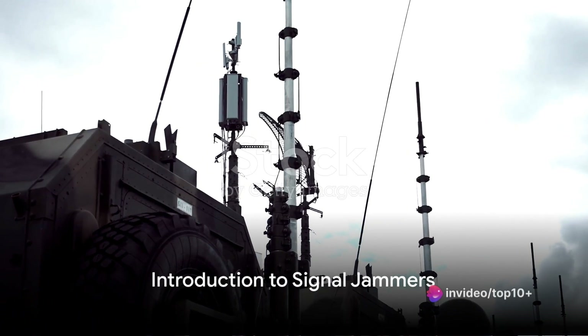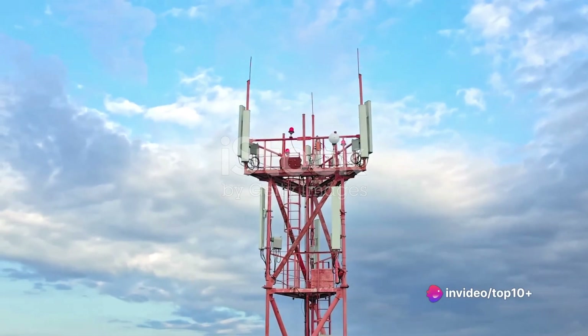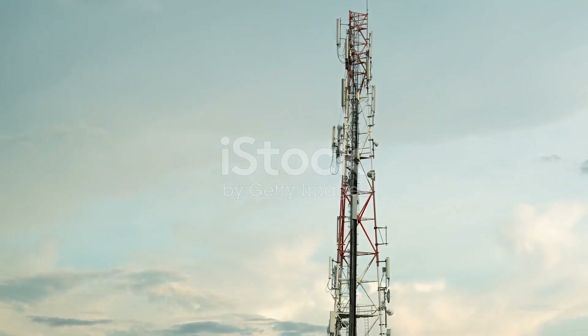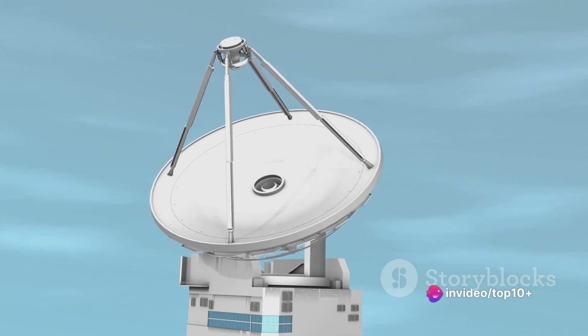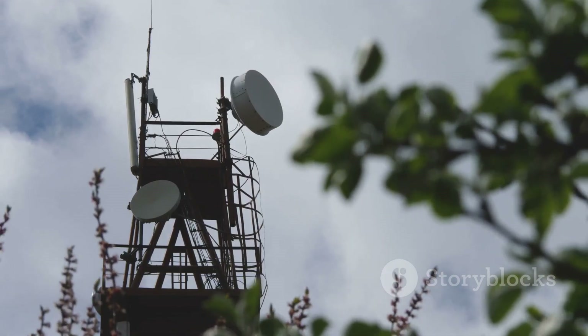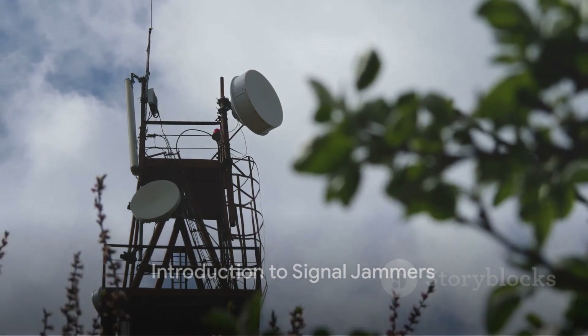Have you ever wondered how signal jammers work? Signal jammers, as the name suggests, are devices designed to block signals from various sources. They come in different types, each tailored to disrupt a specific kind of signal. Some common types include mobile phone jammers, wi-fi jammers, and GPS jammers — each serving the same basic function: to interrupt and impede the communication between a device and its network.